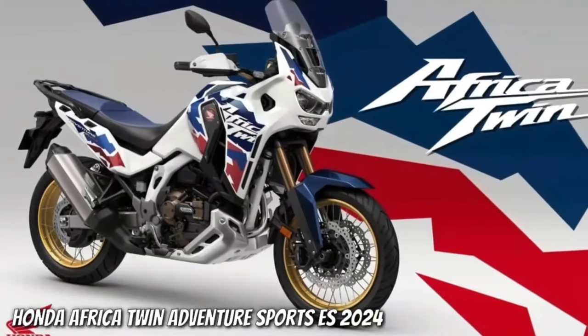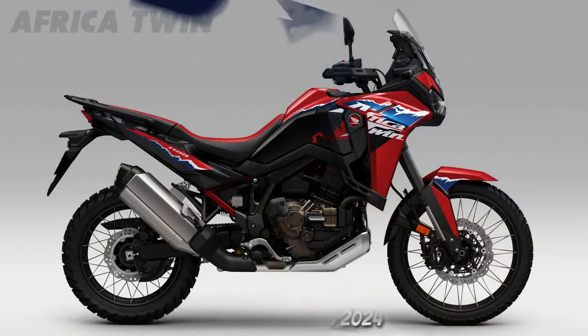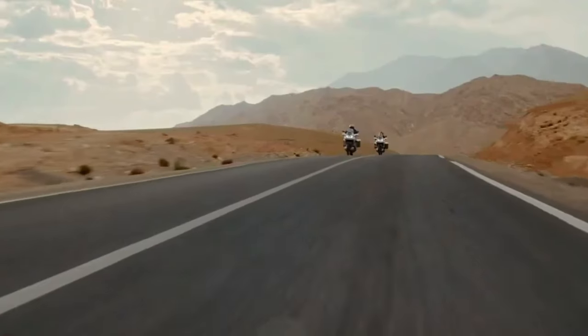Hello guys, welcome back to Moto ADV channel. We hope you guys are doing well. Today we're gonna show six amazing upcoming 2024 adventure touring bikes — first look review and explain the details of the bike. We hope you guys enjoy it. Please don't forget to subscribe for more videos.